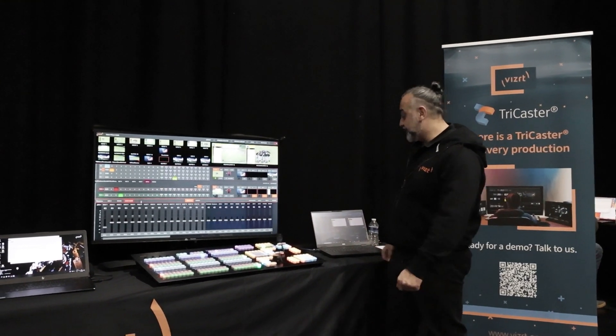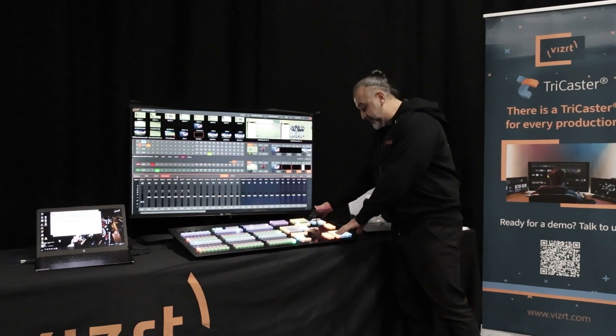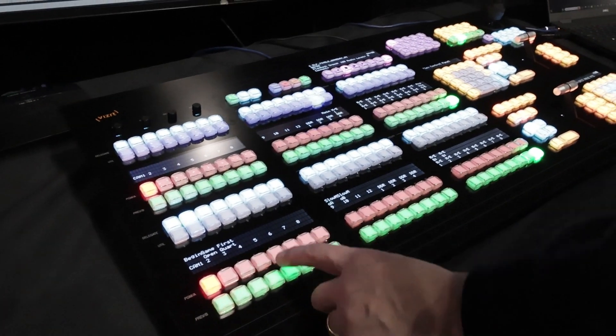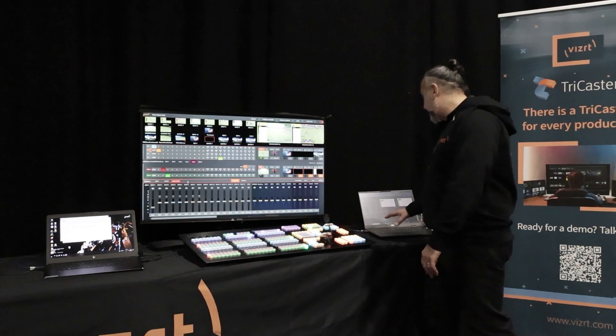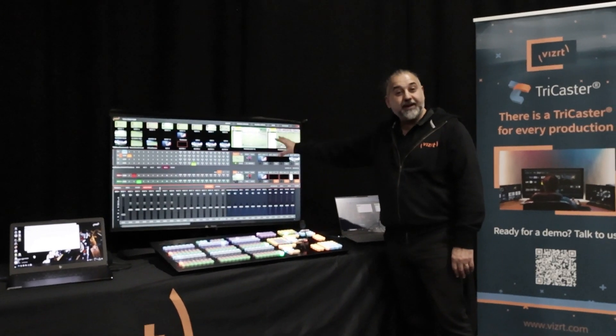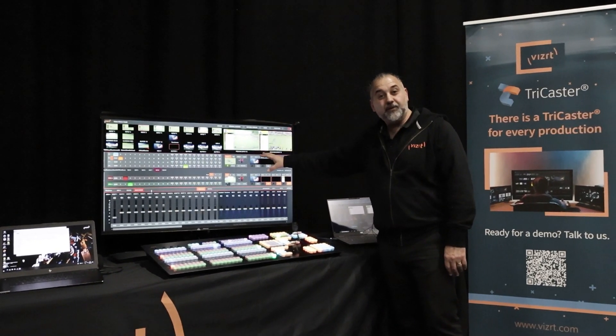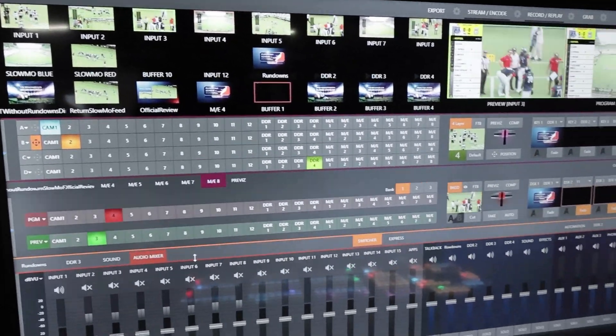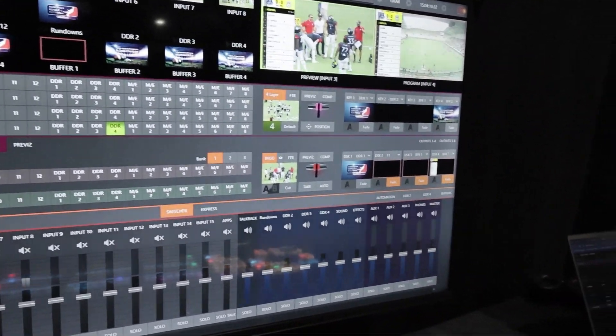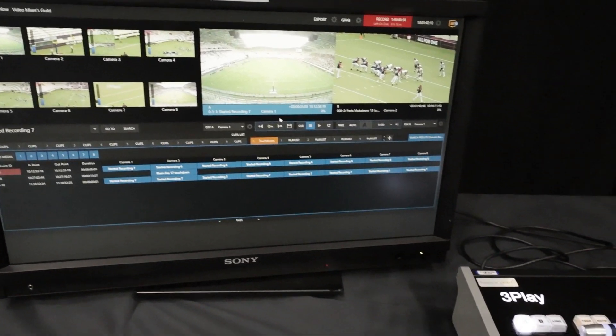We have the latest new Flex Panel, the Dual Flex Panel, that you connect through IP and bridge to any system you have. We are also running a TriCaster vector in the cloud, and we have several sources — we have Flow X and also the three-play, our replay solutions.